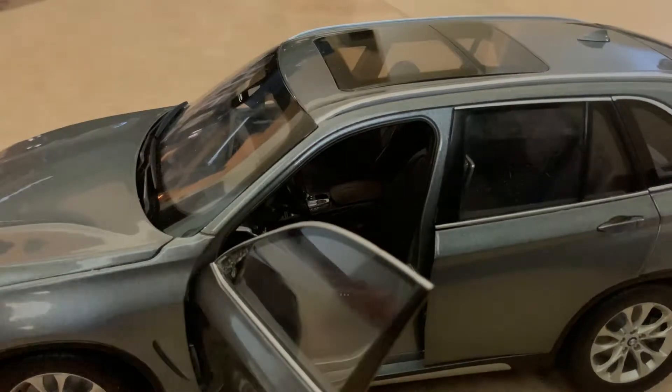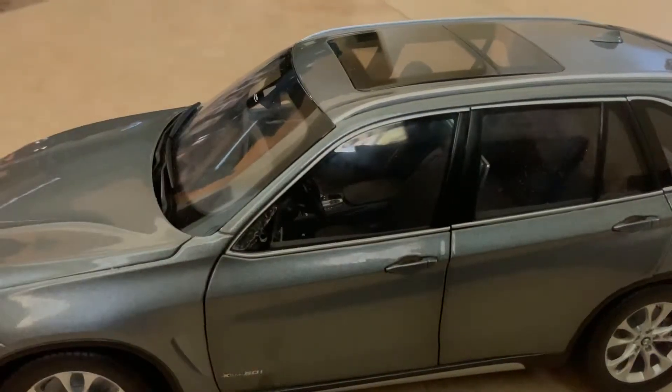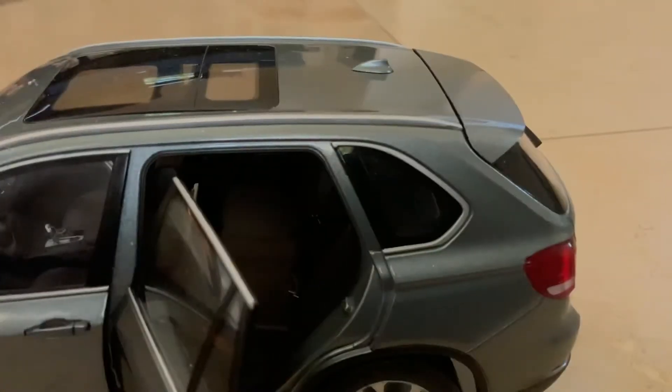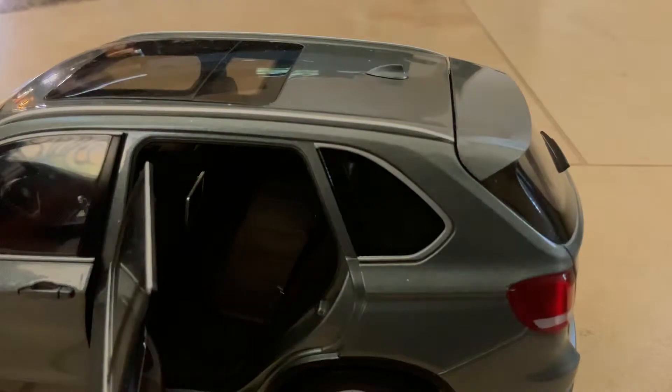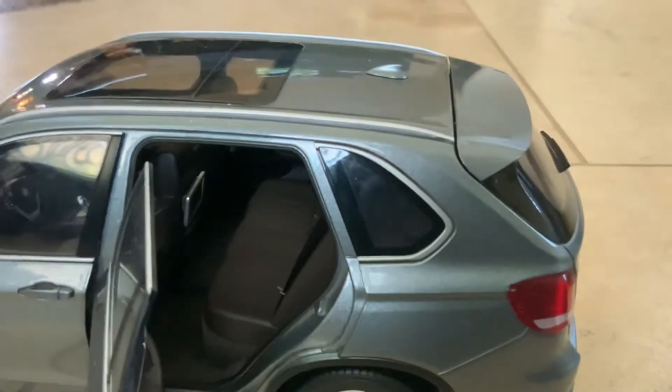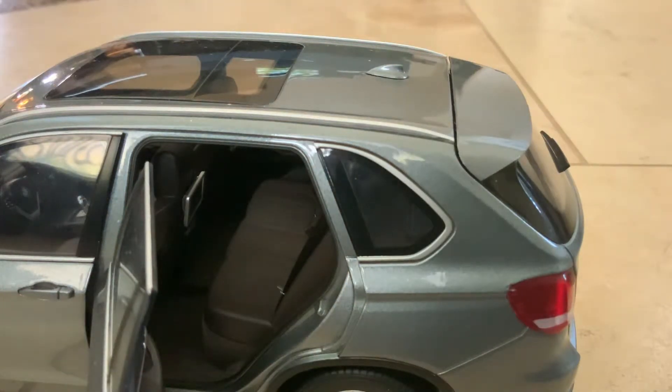Now let's get to the back. Open the door. As you guys can see, we have the infotainment system, and we have a TV — it's an entertainment system — and we have some seat belts.